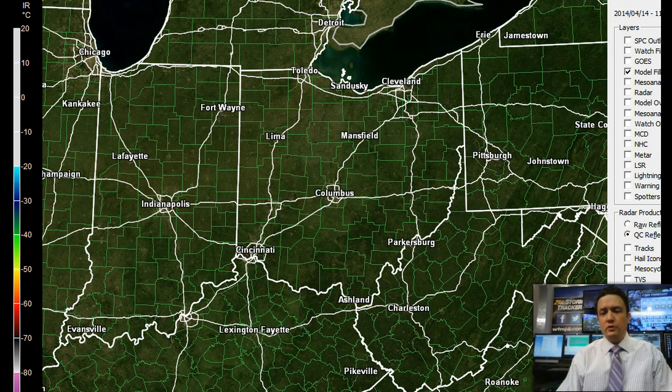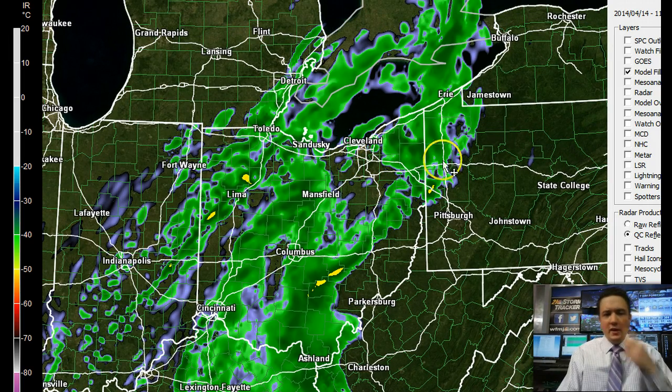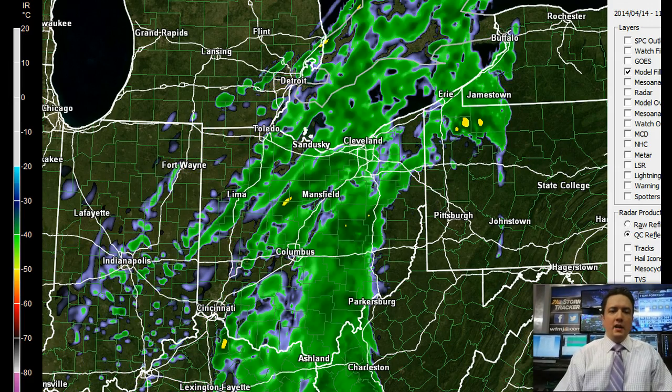I'm going to fast-forward a few hours to late morning. Here's 11 in the morning showing showers trying to push in from the west. This might be a tad aggressive — the air mass is really dry still around the Mahoning and Shenango Valley. So the leading edge of precipitation might not quite reach the ground for a little while, but it'll moisten up eventually. Showers are going to get going around midday.